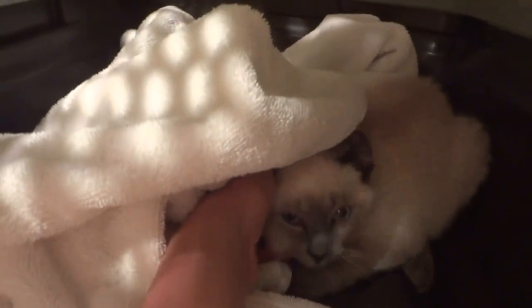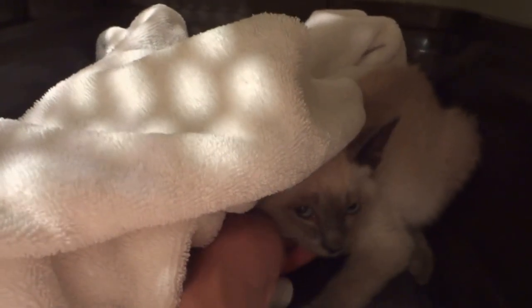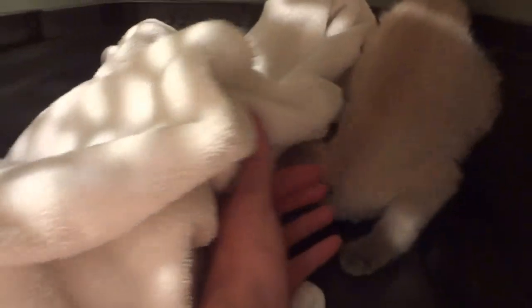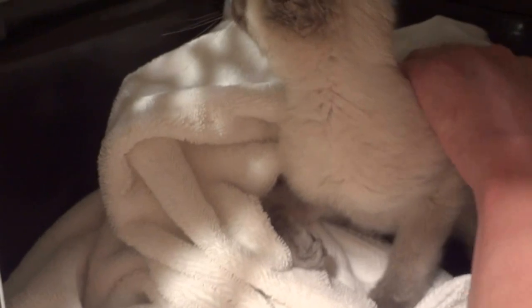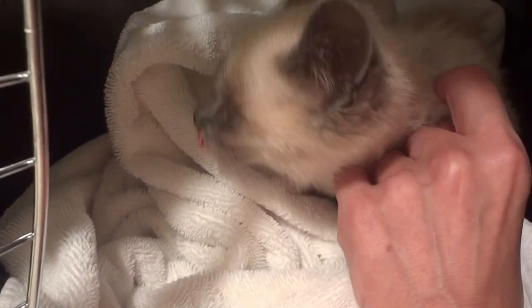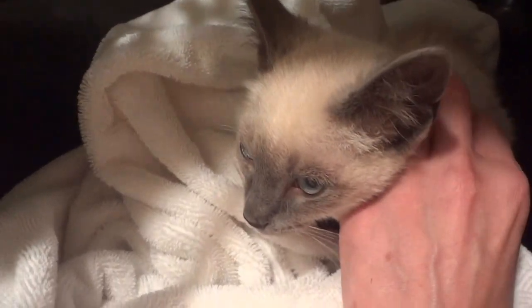We've got this adorable sweet little guy. He's a blue point, approximately three to four months old, and he's being shy. He was super super lovey at the shelter — snuggled up in my arms, purring and giving me headbutts. He's absolutely gorgeous and has wonderful markings, and I'll get many more pictures that show off how handsome he is.